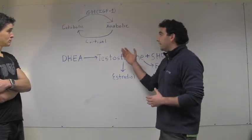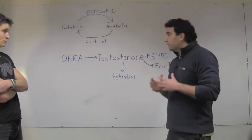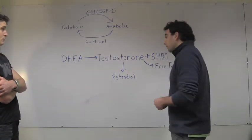The catabolic state is primarily driven by another hormone called cortisol, which breaks down tissues and uses them for energy. Athletes tend to not want to be in the catabolic state — they want to be building up muscle rather than burning through it.